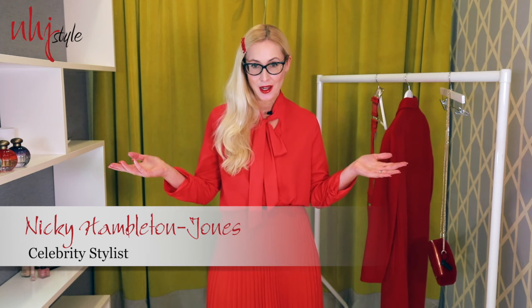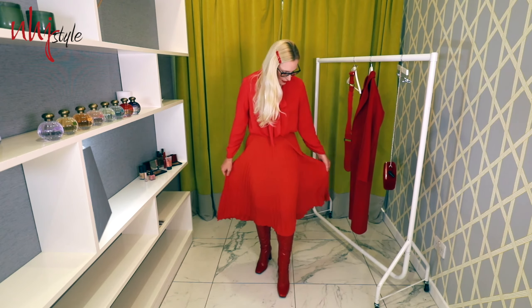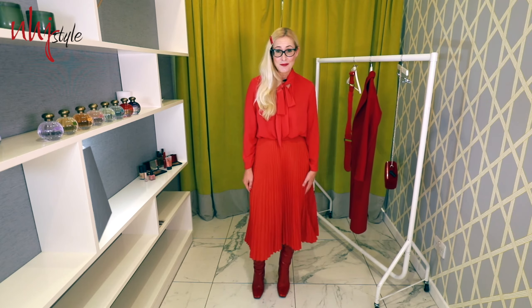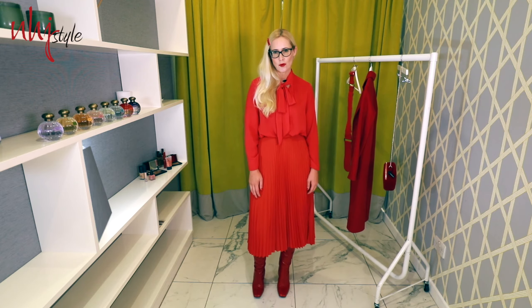I've picked my favourite colour, which as you know is red, and I've styled it here with a red pussy bow blouse — and the pussy bow is again a hot trend feature for the season, all about the prim and proper look. I've teamed it with a pleated skirt. Pleated skirts are here to stay, very much a wardrobe staple and such a flattering skirt shape for most body shapes.